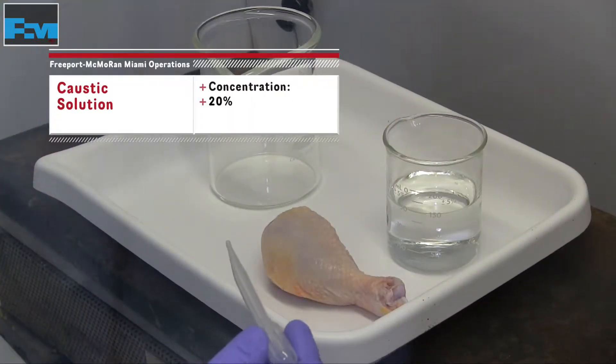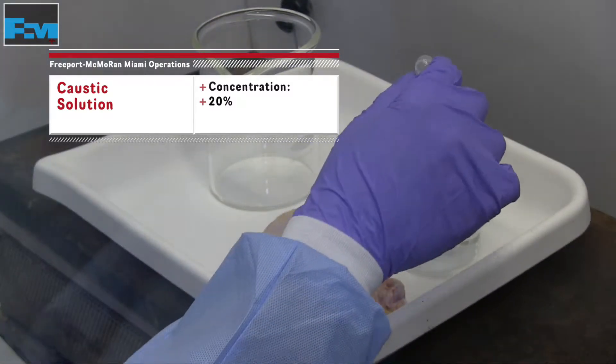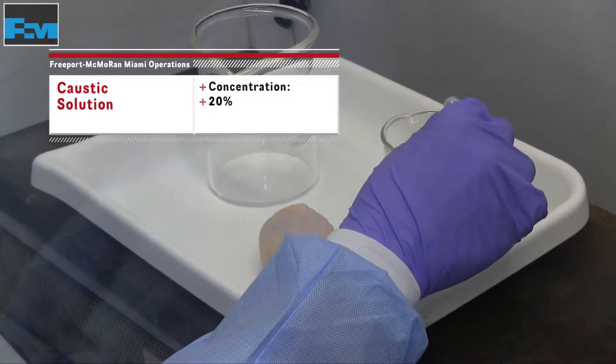This is a demonstration of the delayed effects of caustic using chicken to represent human tissue.